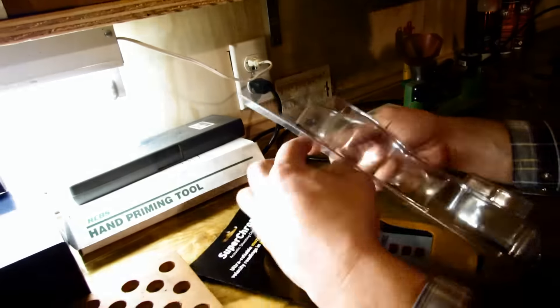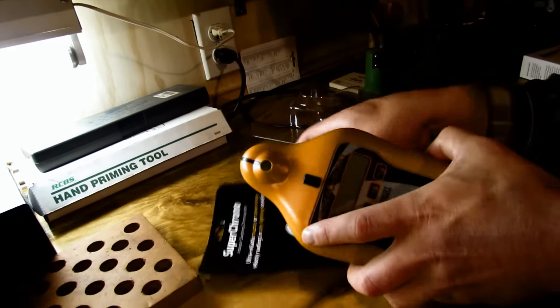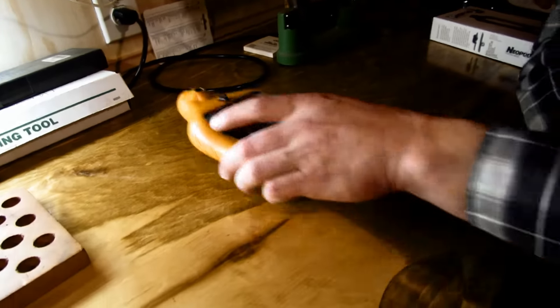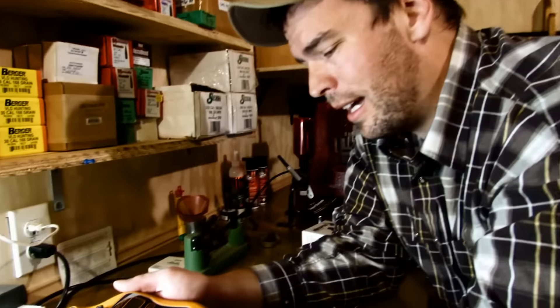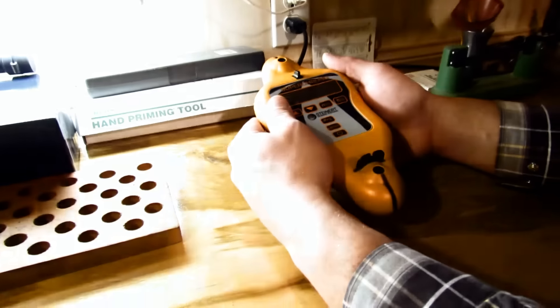Since this thing is acoustic, setup is: take it, turn it on, lay it there, and it's set up. That sounds like a pretty nice deal because you're already dealing with enough stuff, especially in crappy weather or when you just want to get out quickly.